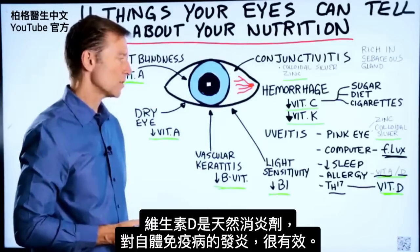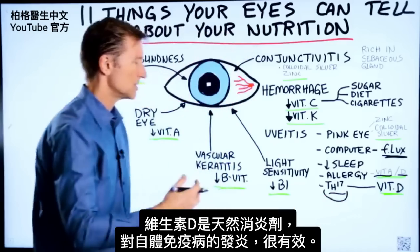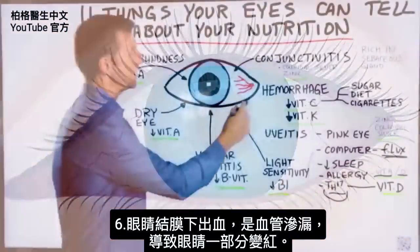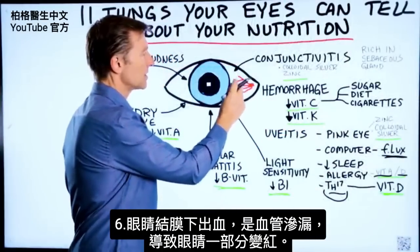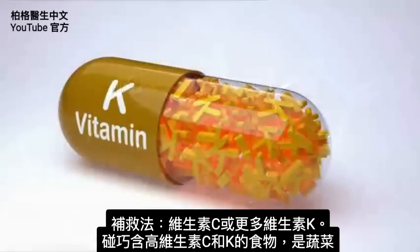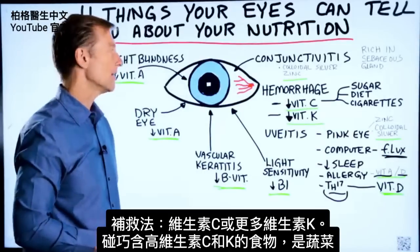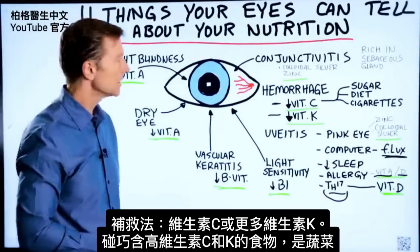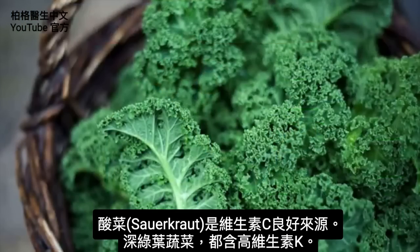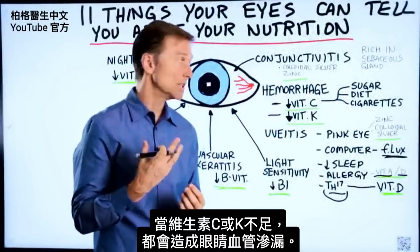Vitamin D is a natural anti-inflammatory, so it works very well on autoimmune conditions and situations where your immune system is producing a lot of inflammatory effects. If you have hemorrhaging of the eye — blood vessels that are leaking and part of your eye is red — you need vitamin C or vitamin K. The foods that are high in vitamin C and vitamin K are vegetables. Sauerkraut is a good source of vitamin C, and any type of dark leafy green would be great for vitamin K. A deficiency of either one can create a leaking of the vascular system in the eye.